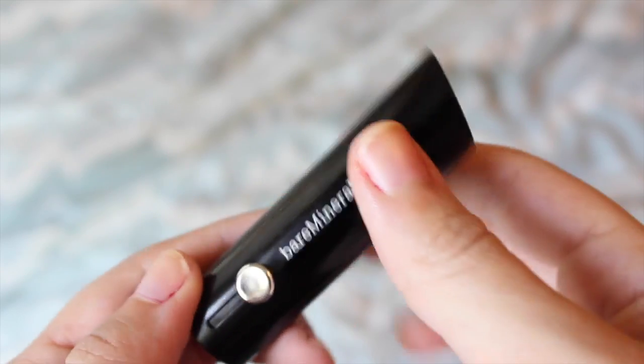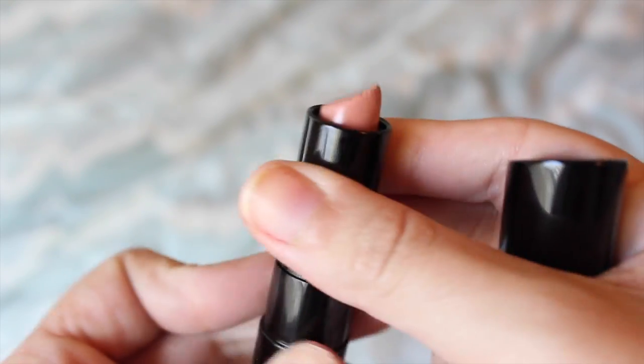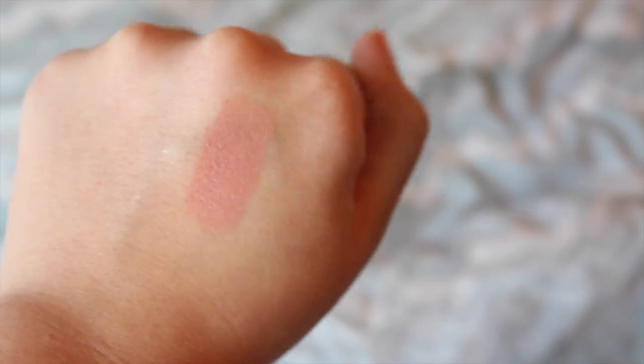Next I have the Bare Minerals Marvelous Moxie Lipstick — I have one full size and one travel size, and I love them. First of all I really love the packaging; it feels really expensive looking but it's only like $18. The color I have is Be Free, which is like a super nude. I love these because they're super opaque but still comfortable, with a nice cream finish.